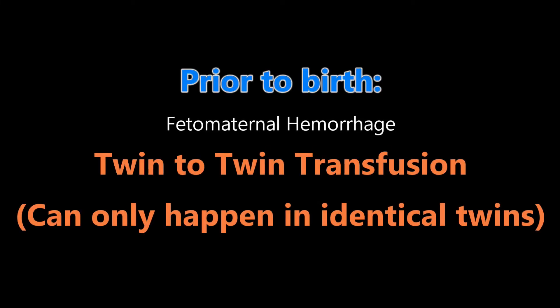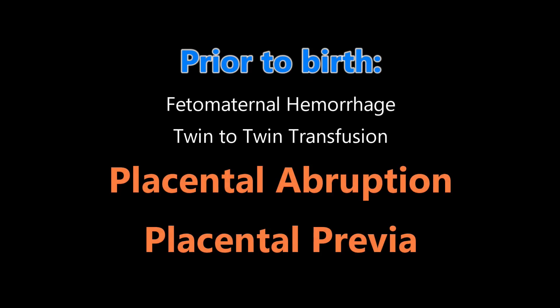There could also be a twin-twin transfusion. This can only happen in identical twins, because identical twins share a placenta, and it's that sharing of the placenta that could result in uneven blood flow between one twin and the other. There could also be a placental abruption, where the placenta rips off the wall of the uterus — that results in massive blood loss. Or a placenta previa, when the placenta is lying really low down next to the cervix, so as labor progresses, more and more blood could be lost.